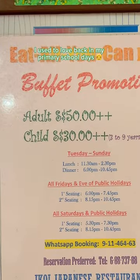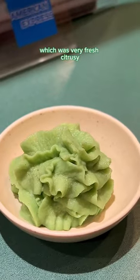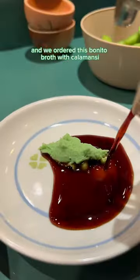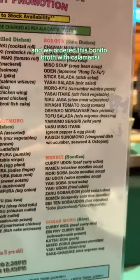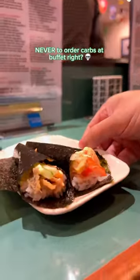These are the font designs I used to love back in my primary school days. At 50-plus, I started off with this salmon sashimi starter, which was very fresh and citrusy, paired with matcha cream. We also ordered this bonito broth with calamansi, served in kawaii teacups — very comforting.